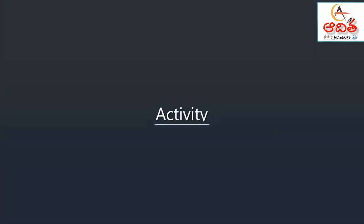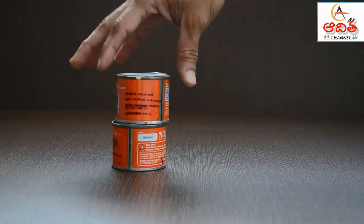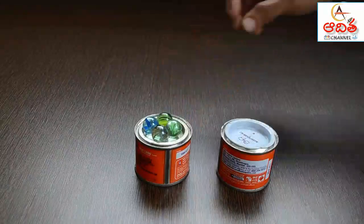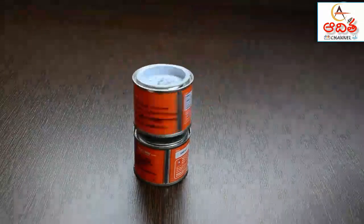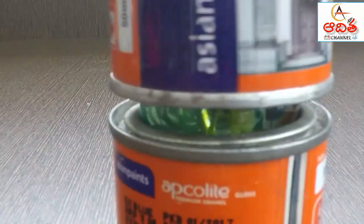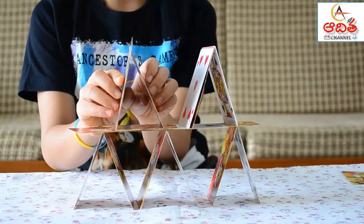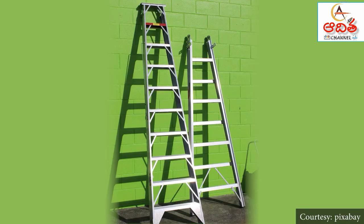Activity: place two paint cans on top of one another and try to spin the upper can — it barely moves. Now put some marbles between the top and bottom can. The upper can moves very freely. This shows how reducing friction allows smoother movement. Without friction, a house of cards would collapse — friction between the cards keeps them in place even at a steep angle. The same is true of a ladder resting against the wall.